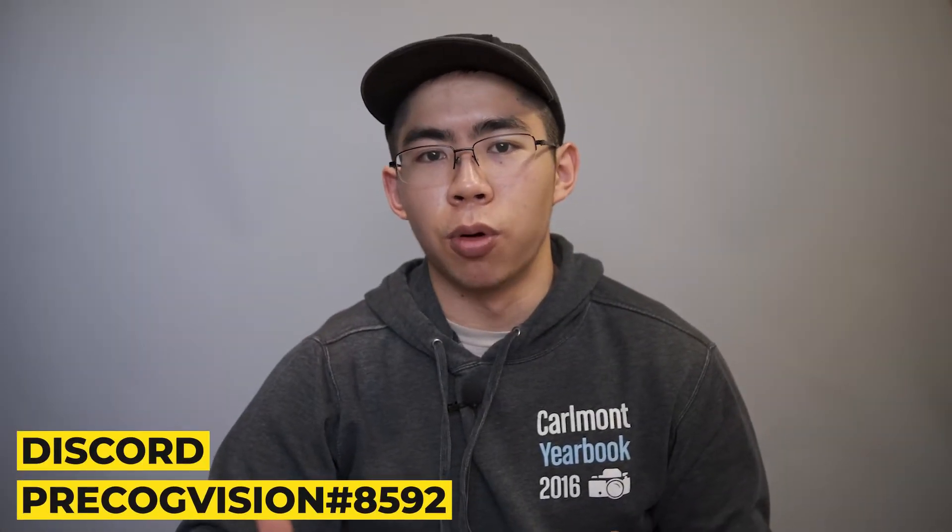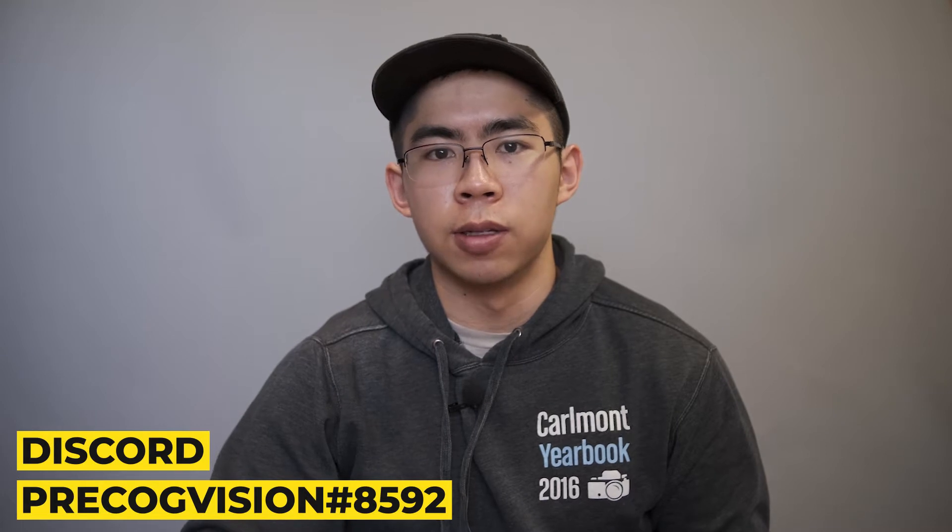Hey everyone, welcome back to the channel. This is Theo. If you're not familiar with the world of audio, the big news as of late is the release of Lossless Sound Quality on Apple Music. I myself was pretty hyped about this — I remember downloading a bunch of my favorite songs in Lossless the moment it hit.